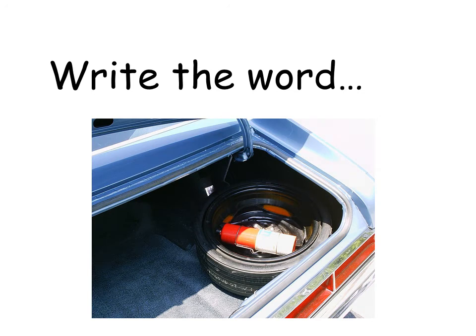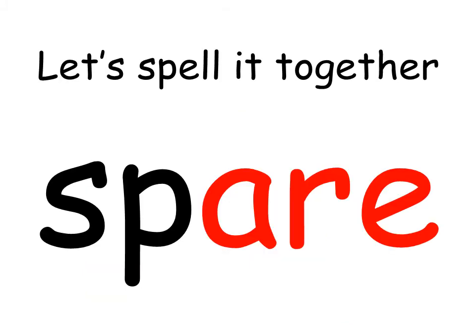In the boot of my car I have an extra tire. What word can you use instead of 'extra'? It is a 'spare' tire. Write the word 'spare'. Let's spell it together.